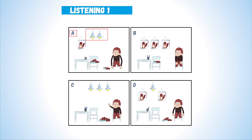5. There are two pencils on the table. Now listen again. There are two pencils on the table.